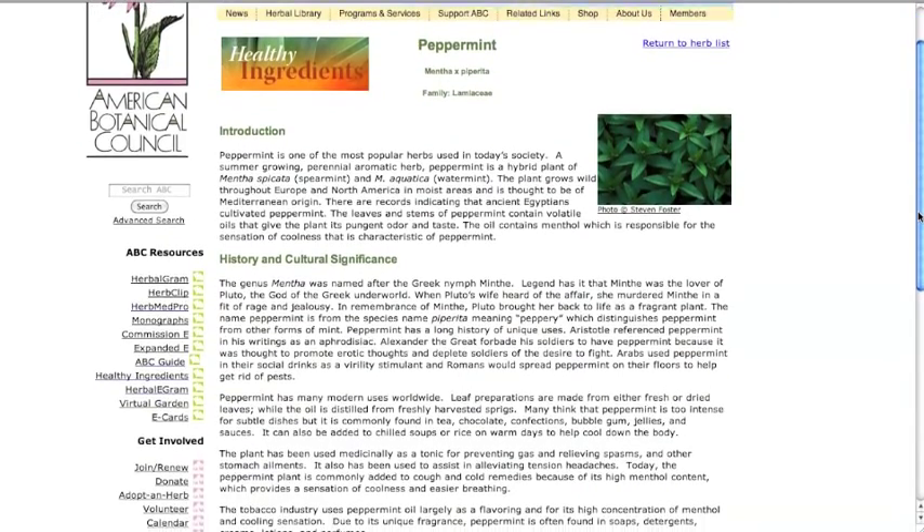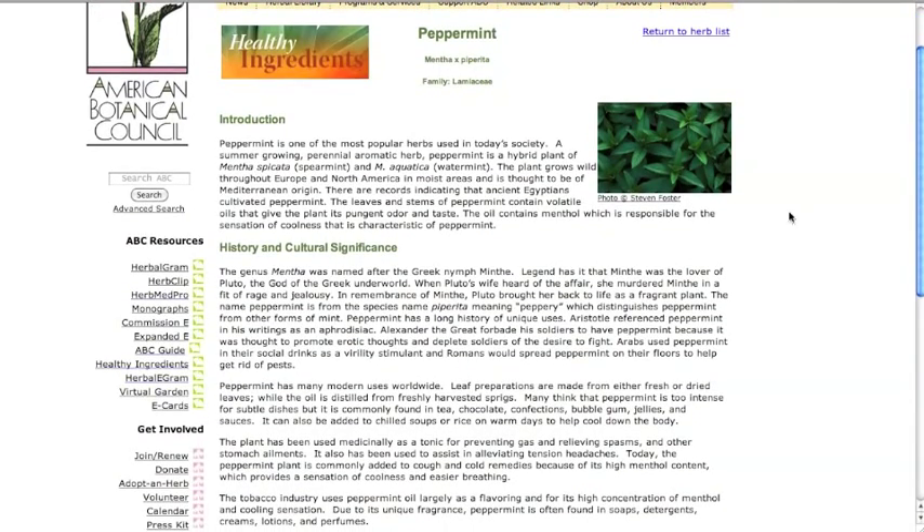The photo is most often taken by noted botanical photographer Stephen Foster. The introduction contains information such as whether it is a perennial or annual plant, its native habitat, where it is currently grown, and which plant parts are used medicinally — both internally and topically.